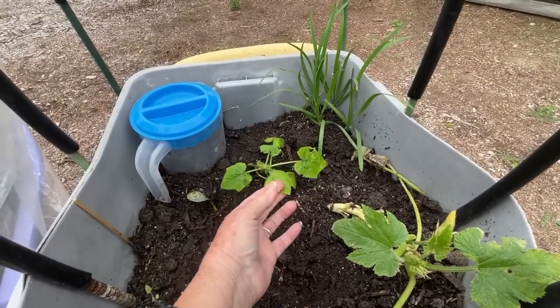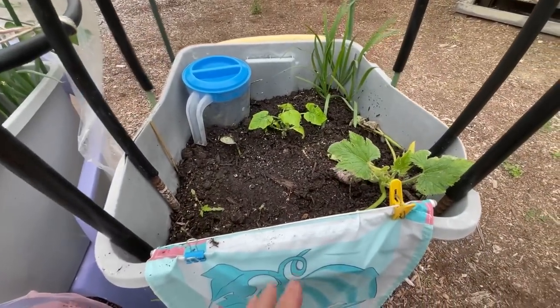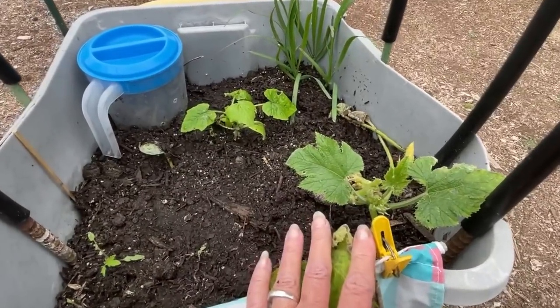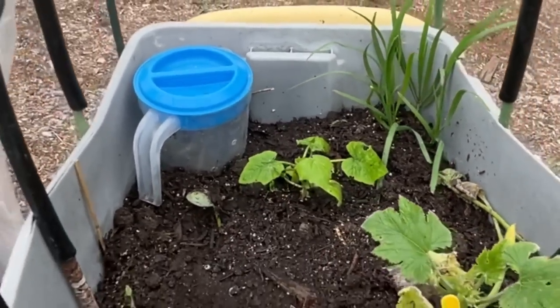So I put a zucchini out here that I waited too long on — to be perfectly honest it got kind of leggy. This isn't a zucchini, this is a volunteer that came up. I'm probably going to pull it out because I really want to know what I'm growing when it comes to my squash. But all in all, it's doing okay.